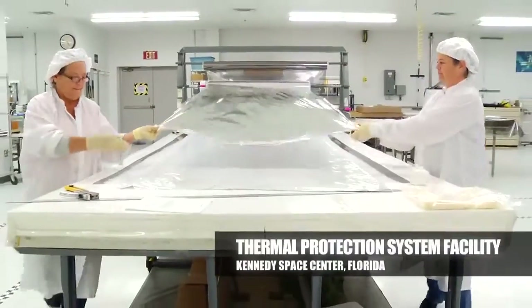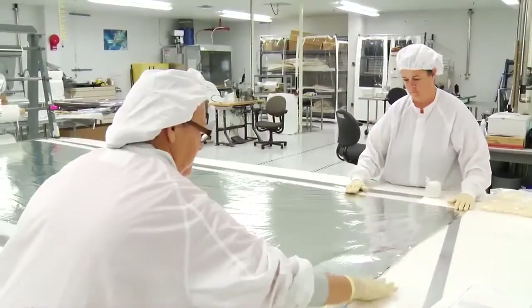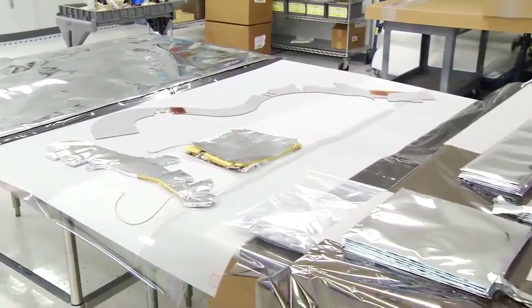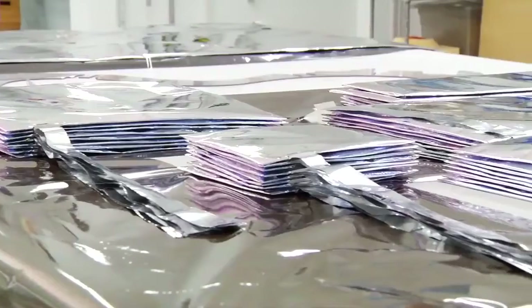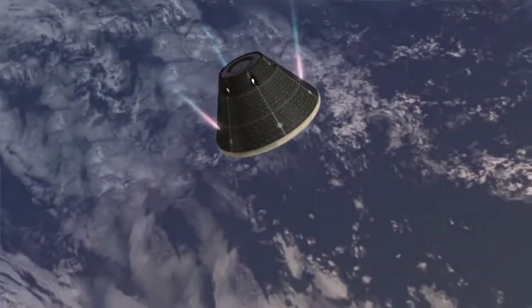EFT-1 will test some of our high risk areas, and one of the high risk areas is the thermal protection system. The material has got to be able to take and withstand this energy. Thermal protection is very difficult in re-entry vehicles to test and to model. You really have to fly it to really understand what's going to happen.